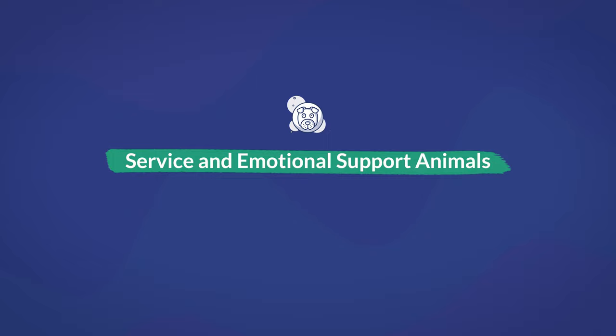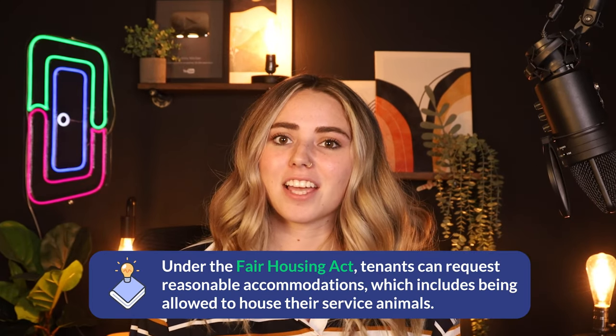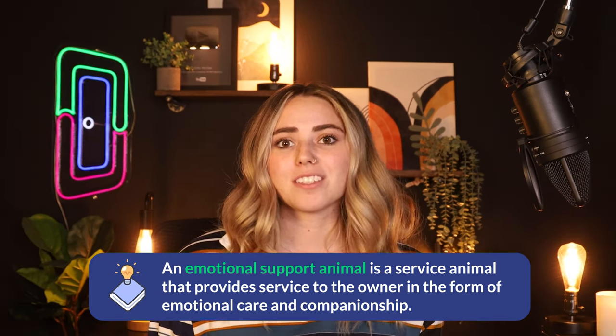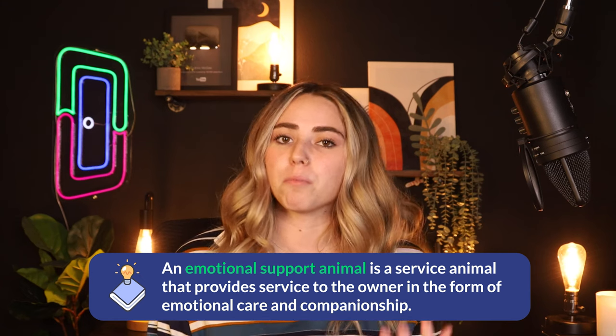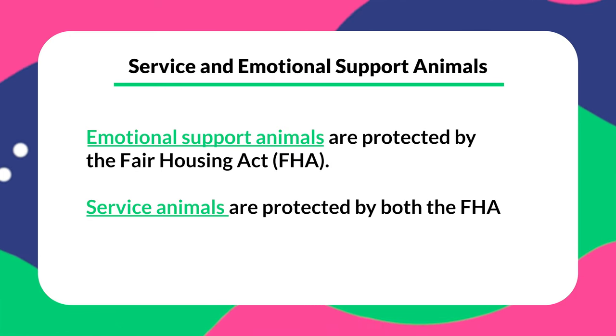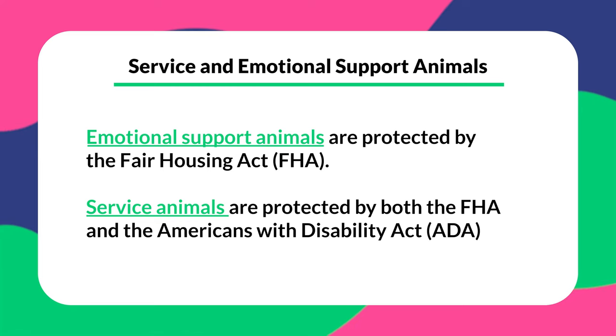Now let's talk about service animals and emotional support animals. Depending on the situation, landlords may be required to waive their no-pet policy. Under the Fair Housing Act, tenants can request reasonable accommodation, which includes being allowed to house their service animals. An emotional support animal provides service in the form of emotional care and companionship, and is not trained to deal with physical or mental impairment the way a service dog is. Emotional support animals are only protected by the Fair Housing Act, while service animals are protected by both the Fair Housing Act and the Americans with Disabilities Act, meaning service animals are subject to fewer restrictions under federal law.